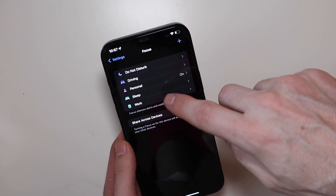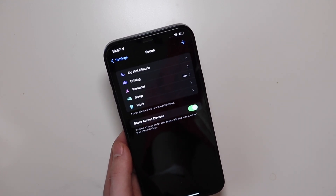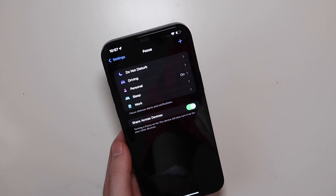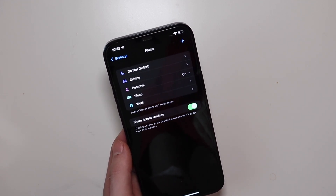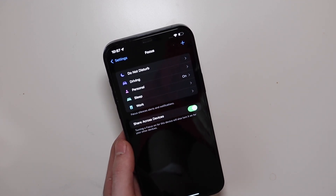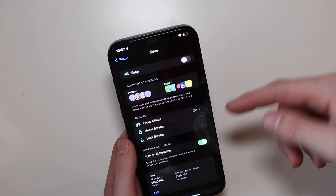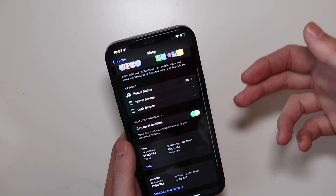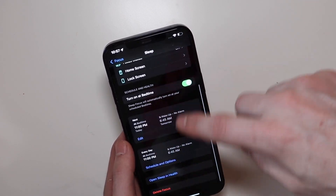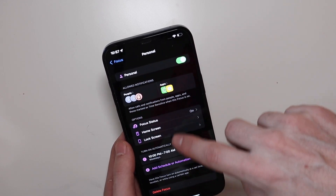For example, work mode — I have it set up so when I get to work it automatically goes into that, and I will only get notifications from people I work with for text messages and stuff like that. Sleep automatically works with your sleep schedule set in the Clock app, so if you have a sleep schedule set up, all your settings will be right there — what apps you can get notifications from, your alarms, all that stuff.